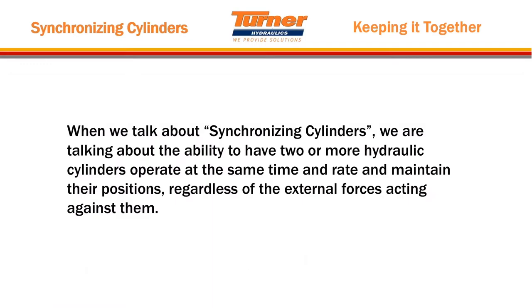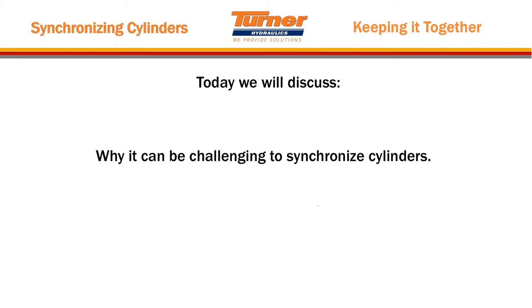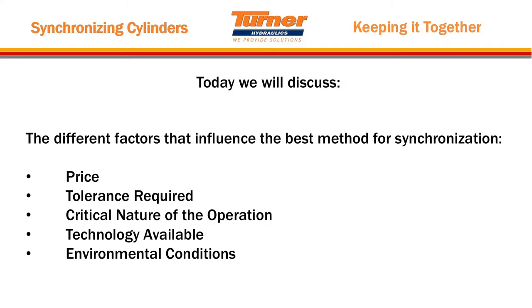When we talk about synchronizing cylinders, which is the topic for the day, we are talking about the ability to have two or more hydraulic cylinders operate at the same time and rate and then maintain their positions regardless of the external forces acting against them. We will discuss why it is challenging to synchronize cylinders, and talk about the different factors that influence the best method for synchronization: price, tolerance required, critical nature of the operation, available technology, and environmental conditions.